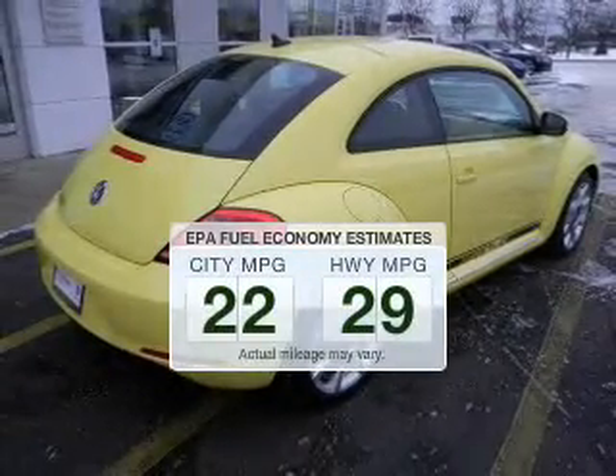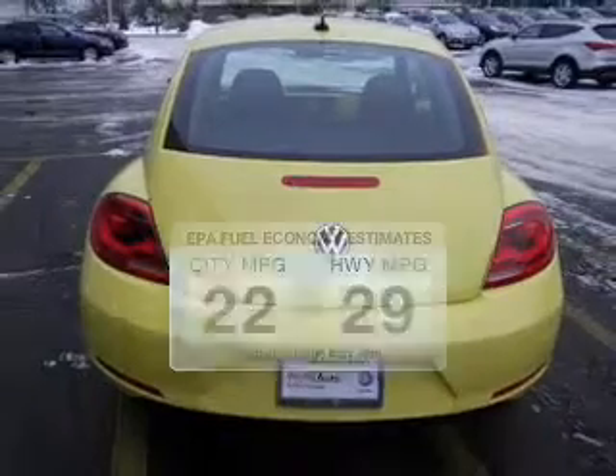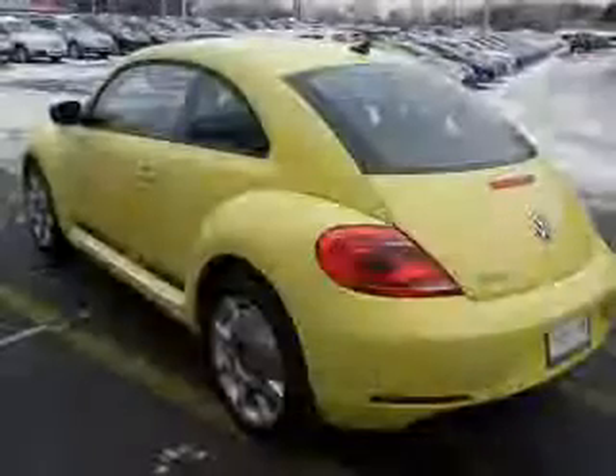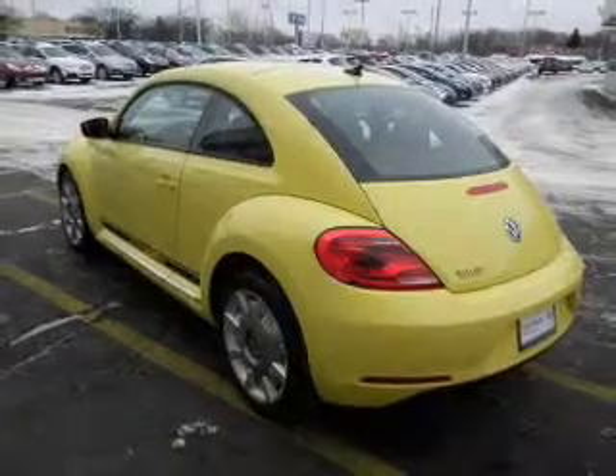Save your money. Make fewer trips to the gas station when driving this fuel-efficient vehicle. The powertrain includes front-wheel drive with a reliable engine that responds smoothly to its six-speed automatic transmission.